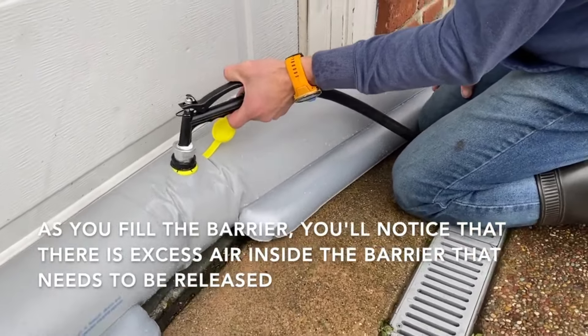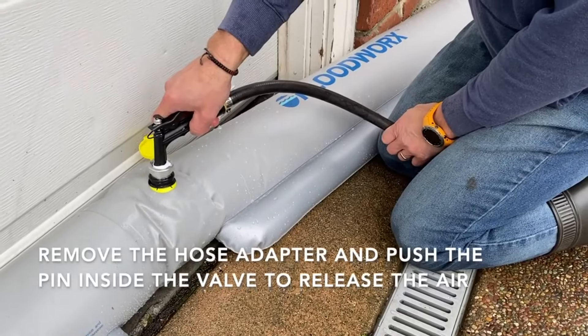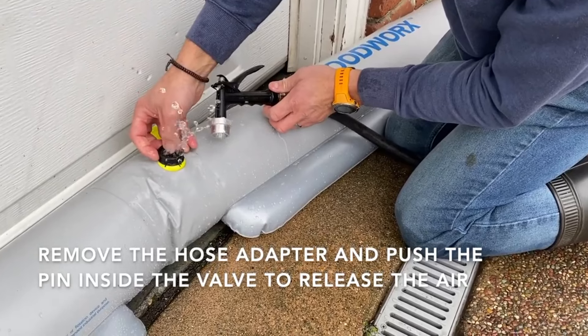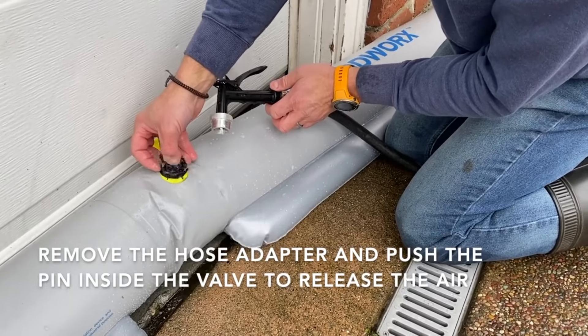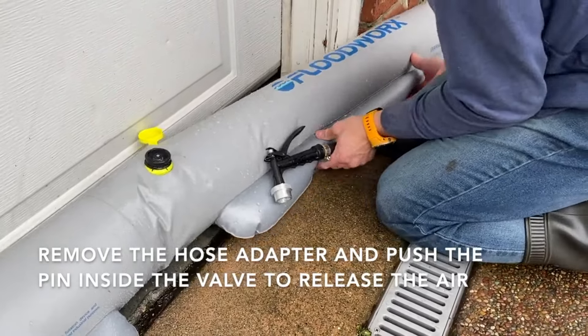You can link multiple barriers together, creating an extended and seamless barrier that allows for flexibility in flood defense. Add as many barriers as desired to cover larger areas, or add and remove them as needed. Each flood barrier is designed with a dual chamber that, when filled with water, stabilizes the barrier and prevents it from rolling out of place.